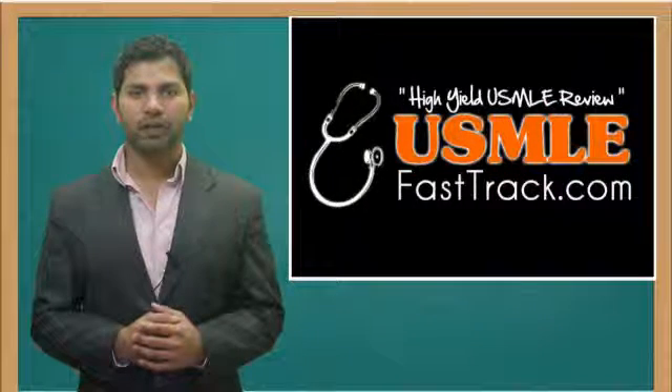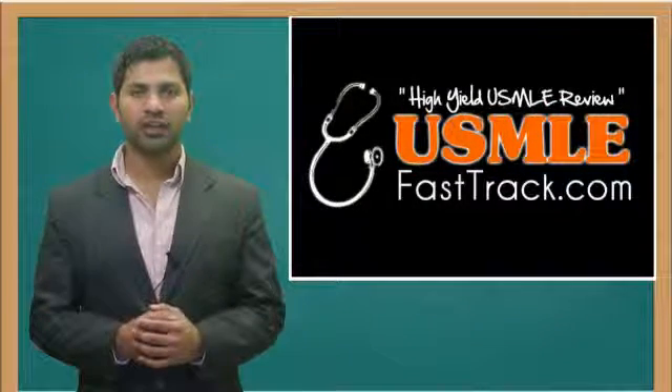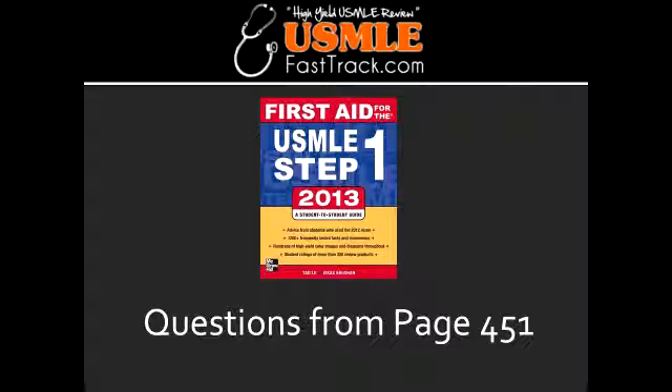Welcome to USMLEFastTrack.com. The section we're going to talk about today is from First Aid for the USMLE Step 1, 2013 edition, page 451.